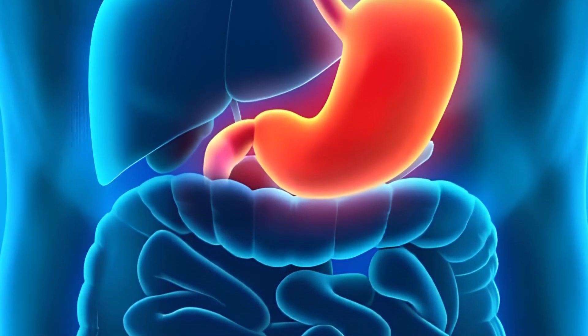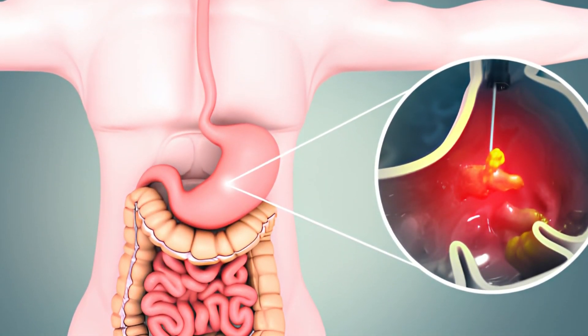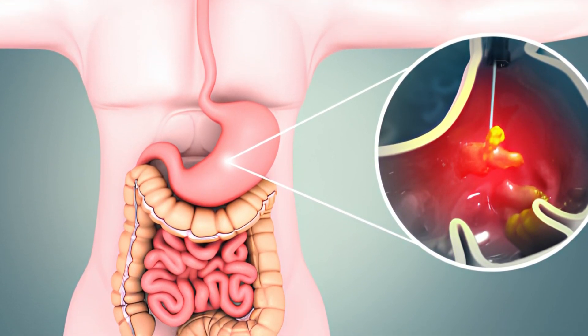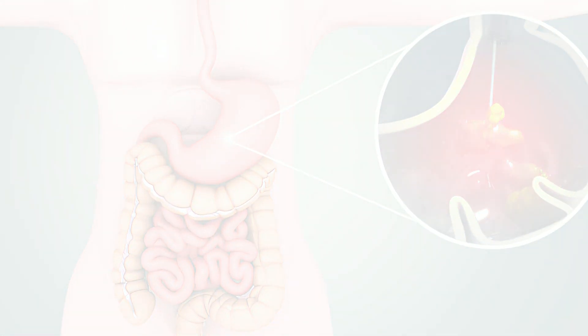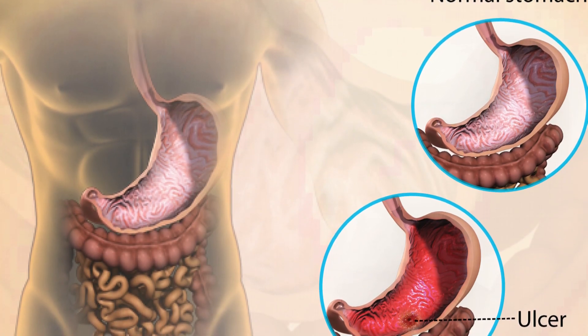What is a peptic ulcer? An open sore or raw spot on the stomach or small intestinal lining is known as a peptic ulcer. A duodenal ulcer is one that develops in the first portion of the small intestine, while a gastric ulcer is one that develops in the stomach.